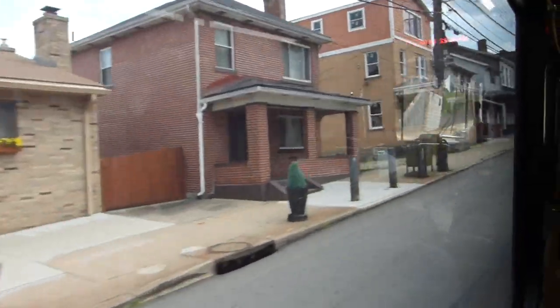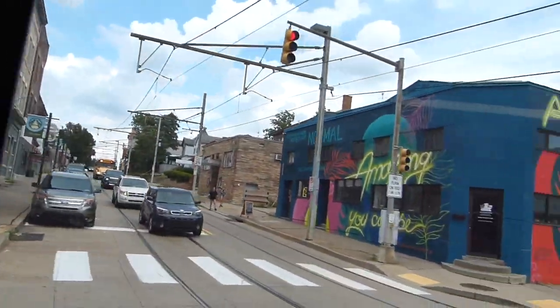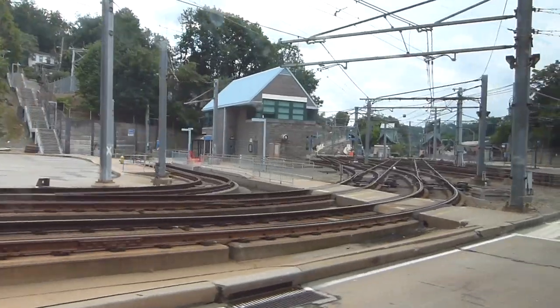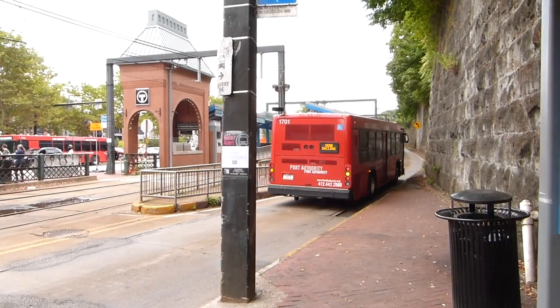Now for our downhill journey. The driver told me that this bus won't be leaving for another eight minutes. So I guess we're stuck here. And we're off — I get a private bus all to myself. I think I'm trying to hold the camera more or less level. And here are the tracks of the former Brown Line. We're back at Station Square. That ride took about ten minutes going down, just like going up — once again, about four minutes longer than riding the actual Monongahela incline.